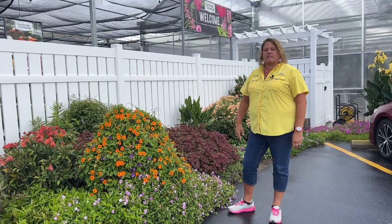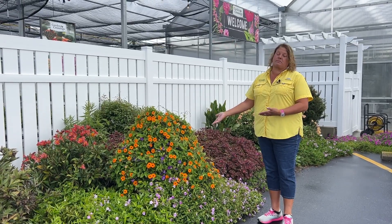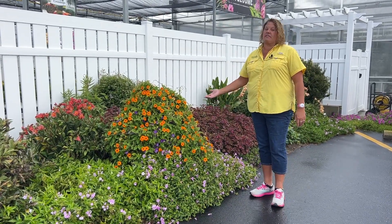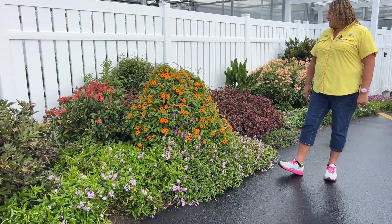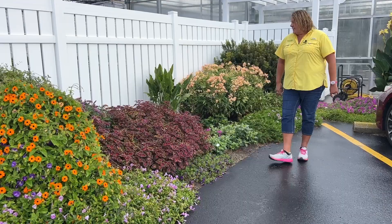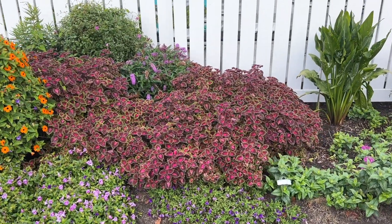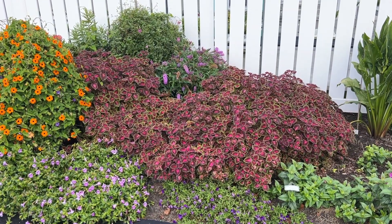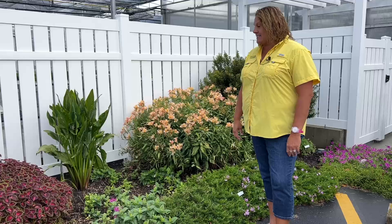Thunbergia vine — I typically am not a big fan of thunbergia vine because it doesn't do much, but this planter this year has really outdone anything I've ever seen before — that's a lot of flowers. So that kind of made me change my tune a little bit about the thunbergia vine. That's Orange Slice.